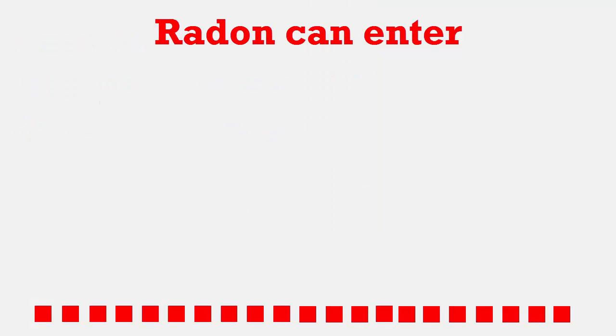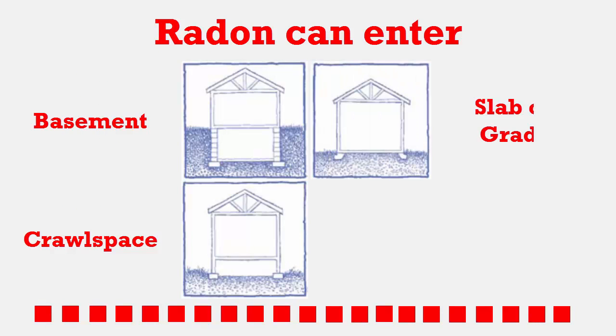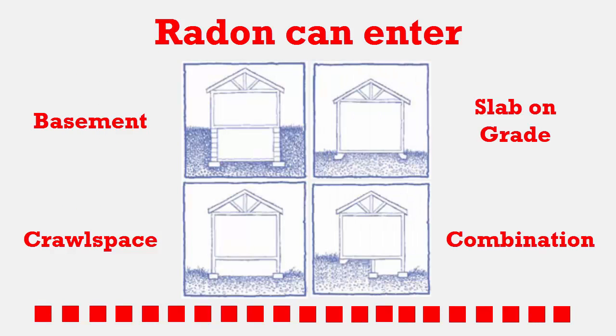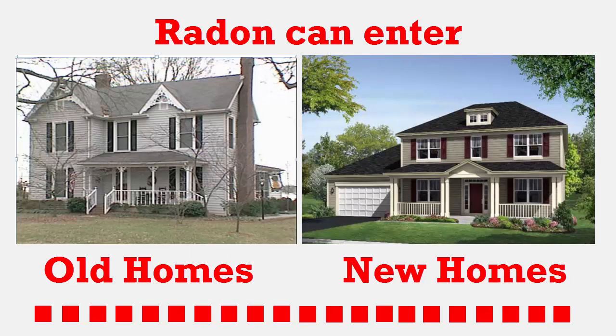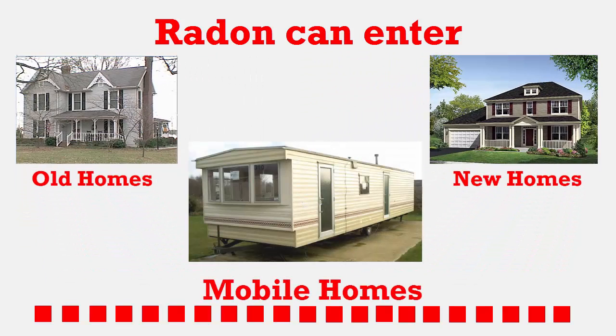Radon can find a way into your home, whether you have a basement, crawl space, a slab on grade, or a combination of these. Old homes and new homes can have high radon levels. Even mobile homes can have high radon levels.